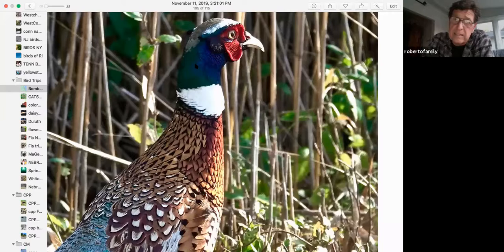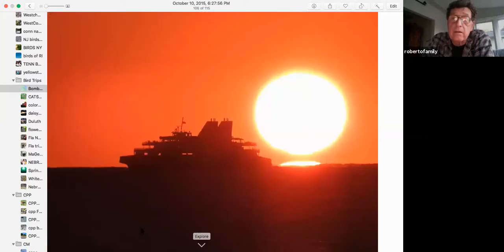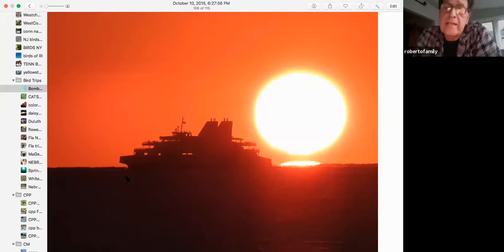And again, the ring-necked pheasant — shot from the car, the colors you get from a ring-neck are beautiful. Taking the Cape May Ferry — I call it the poor man's pelagic trip. It's about 18 miles across the Delaware Bay. They have a sunset cruise; one of the newer ships used to show Disney videos to keep kids occupied. It has food on board. If you pay attention going across, you can see all sorts of birds from the ferry.